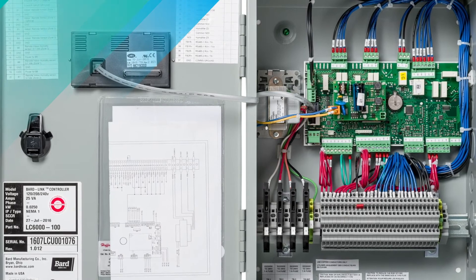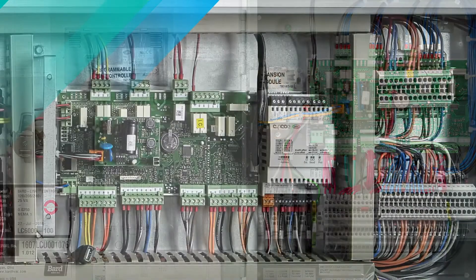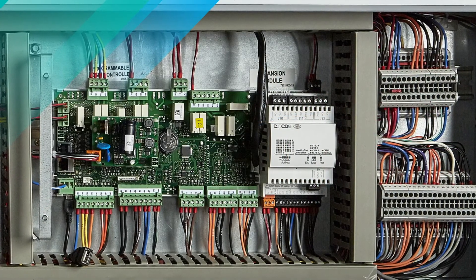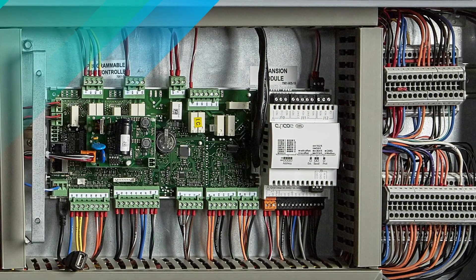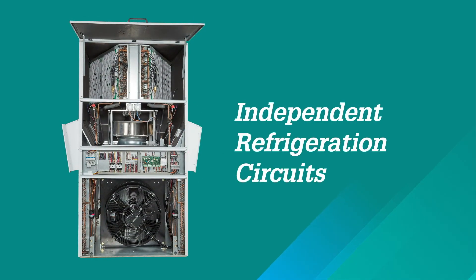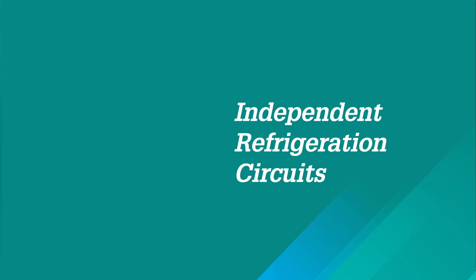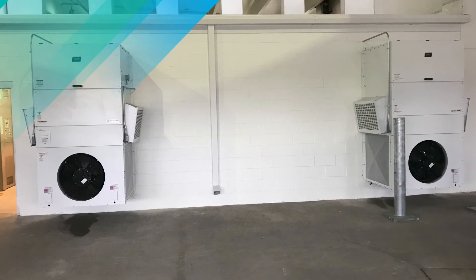We know cooling has to be available at all times, so we've put safeguards into Megatech to protect you no matter what. Our logic board orphan mode ensures that the units will run independently if communication to the LC controller is lost or if the wiring fails. We also equip every Megatech model with two independent refrigeration circuits powered by Copeland scroll compressors.